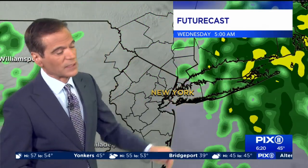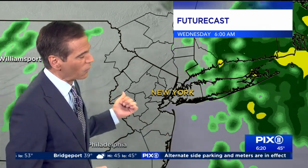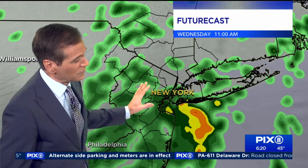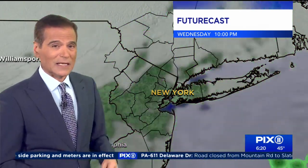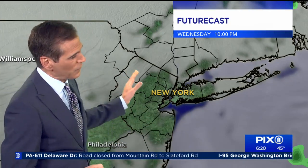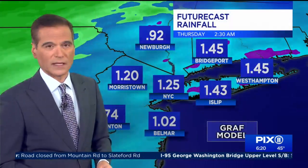The back edge of that gets out of here early tomorrow morning, but it doesn't clear yet. We've still got to wait on a cold front to the west of us. That spawns a few more showers tomorrow, especially from late morning through early afternoon. So not as continuous a rain tomorrow, but nonetheless still a chance. We finally start to clear it out overnight Wednesday night into Thursday.